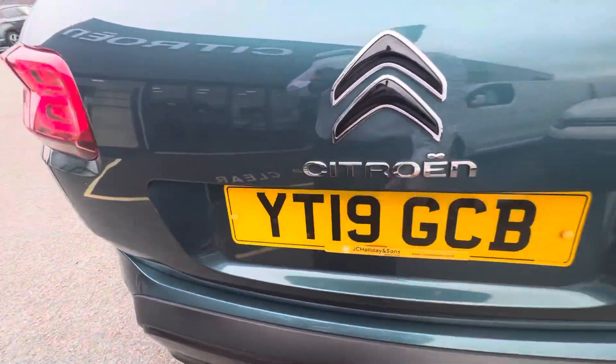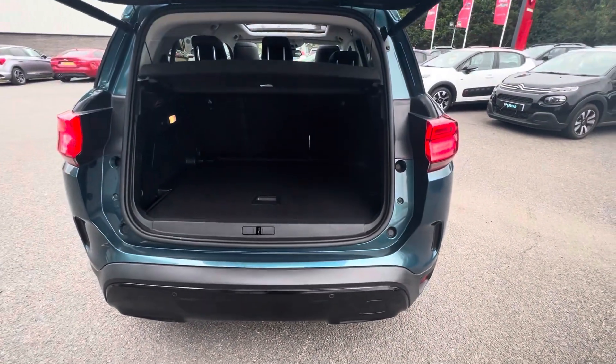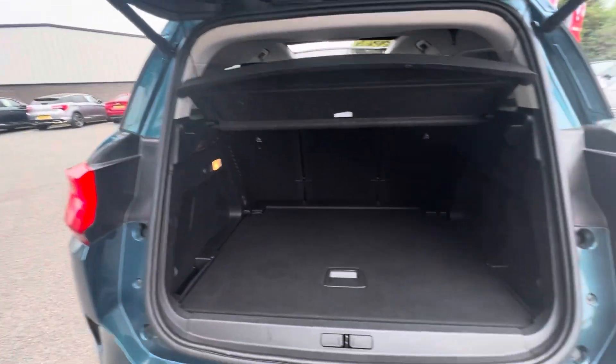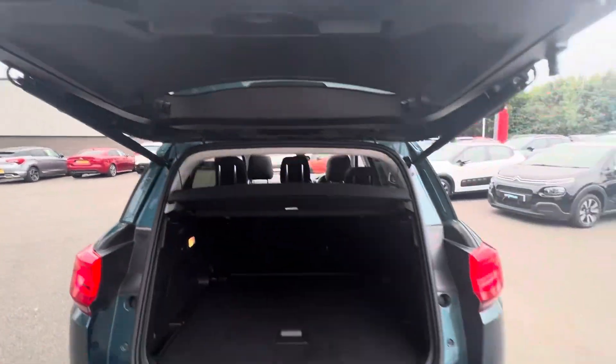Now we have the electric operating boot here folks. You also have your tailgate which you can drop down here underneath. Loads of extra room and just the one push pulls it back over again.